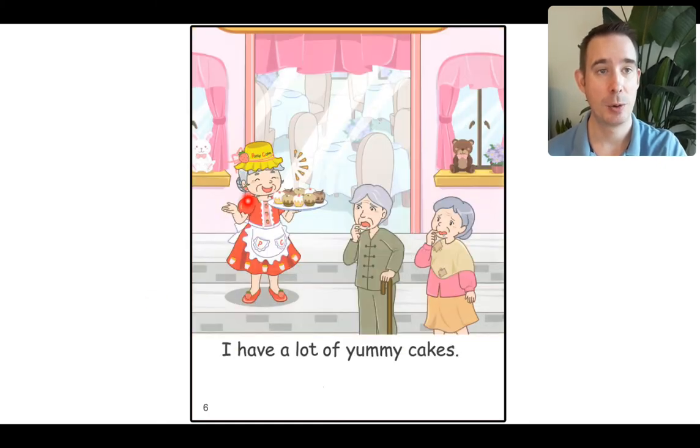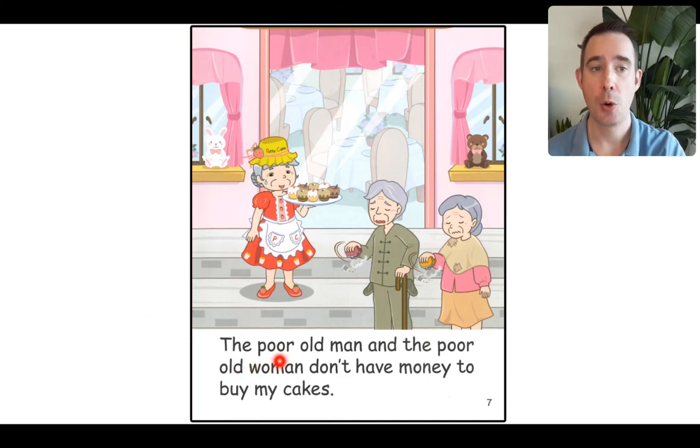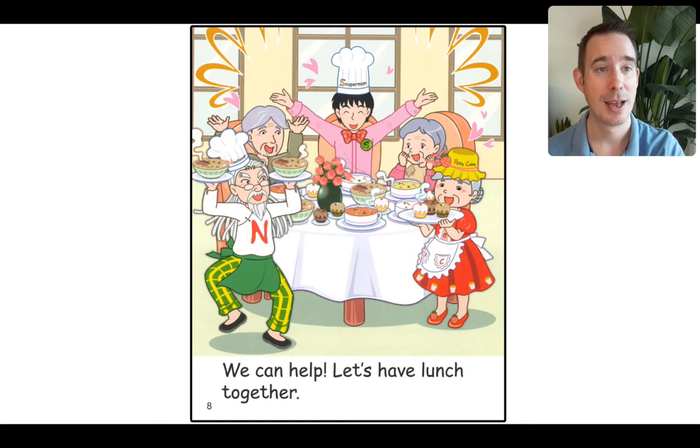Here is the patty cake lady. Remember her? She has desserts. Let's read: 'I have a lot of yummy cakes.' And there's poor old man with no money and poor old woman with no money either. So we have soup, noodles, and cakes. Let's read: 'The poor old man and the poor old woman don't have money to buy my cakes.' I want you to make a prediction now — what do you think will happen? I think all that food will go to waste, so they might as well invite the poor old man and woman for a meal. And there's our front cover — that's what they're doing, all together. Let's read: 'We can help. Let's have lunch together.' And they are very happy. That's a nice thing to do.